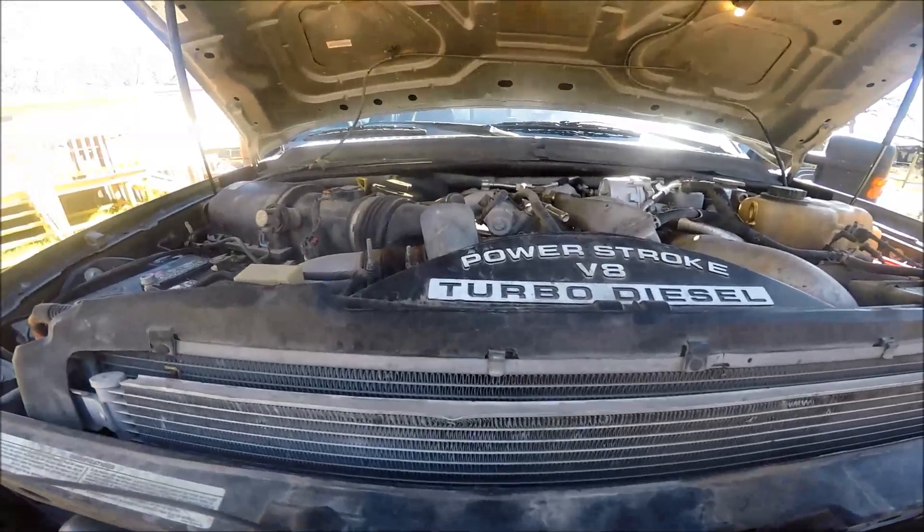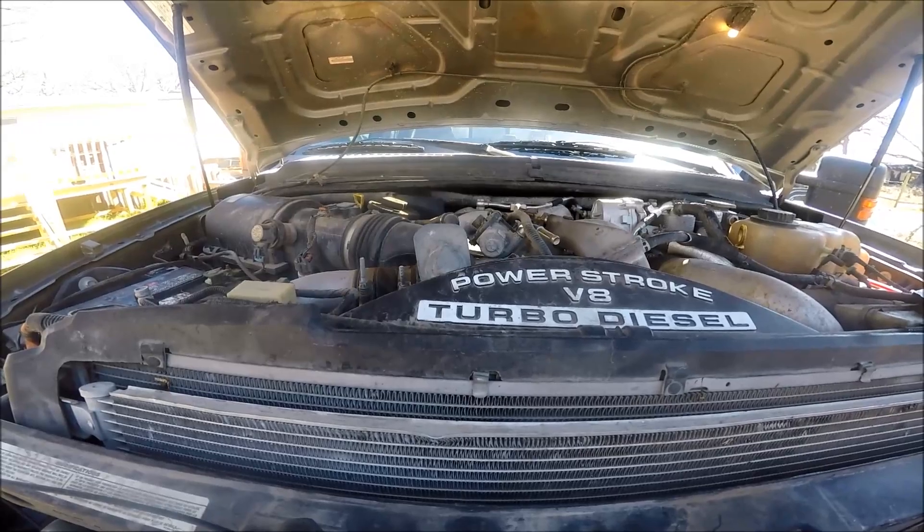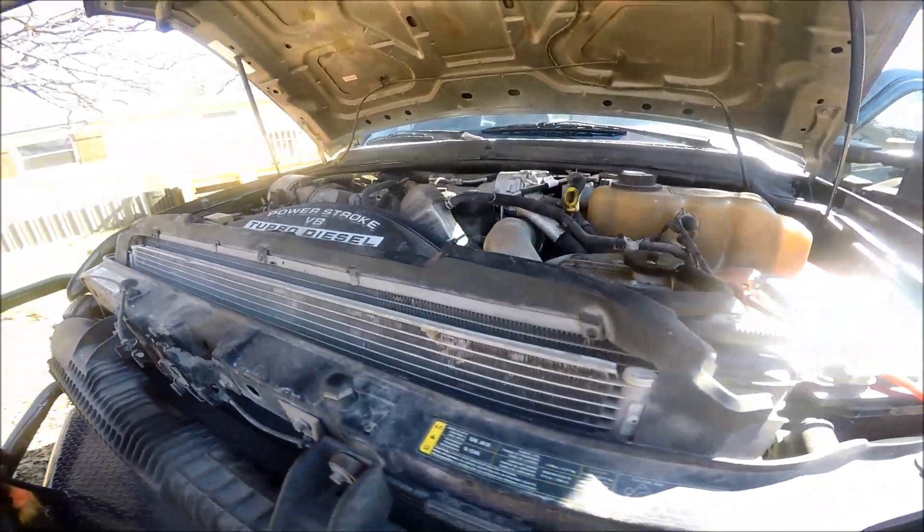A lot of people are going to ask: does that sound like a rocker arm? Absolutely not — it's not a rocker arm, guys. So we'll go ahead and show you the balance rates on this thing.